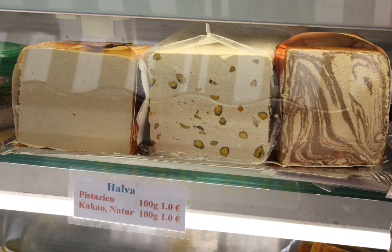Flour-based halva is made by frying flour in oil, mixing it into a roux, and then cooking it with a sugary syrup. This variety is popular in India, Greece, Armenia, Iran, Azerbaijan, Turkey, Somalia, Pakistan, and Afghanistan.